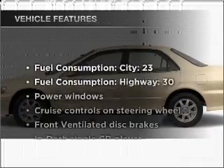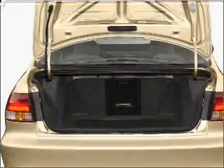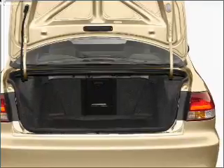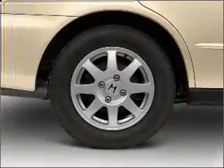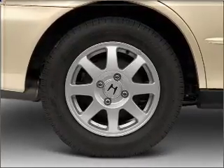With these notable features, you won't want to miss out on the opportunity to own this amazing vehicle: air conditioning, power door locks, power windows, power steering, cruise control, power mirrors, an alarm system, an AM/FM stereo with a CD player, and an adjustable tilt steering wheel.